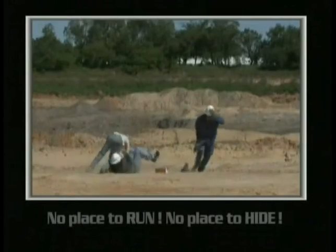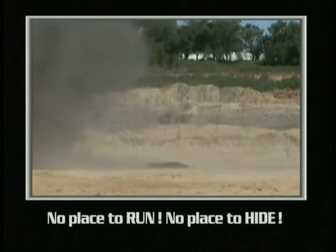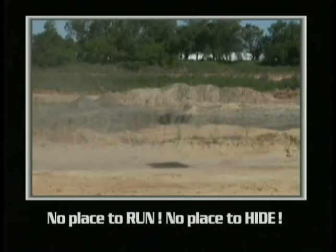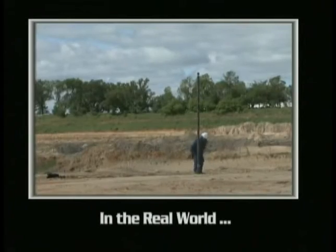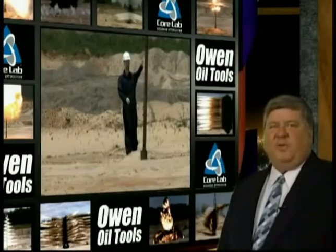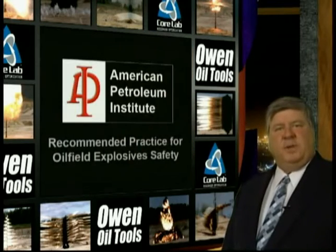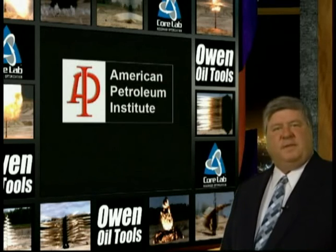It has been said that when working with explosives, there is no place to run and no place to hide. Through the magic of video, we can make it appear there is a warning. In the real world, there is no warning. Now you know the answer to the original question of what would happen if there was a surface detonation. Effective procedures greatly reduce accidental detonations. The American Petroleum Institute's Recommended Practice for Oil Field Explosive Safety, or RP-67, provides those effective procedures. It is up to each explosive user to operate under these guidelines to prevent accidental detonations.